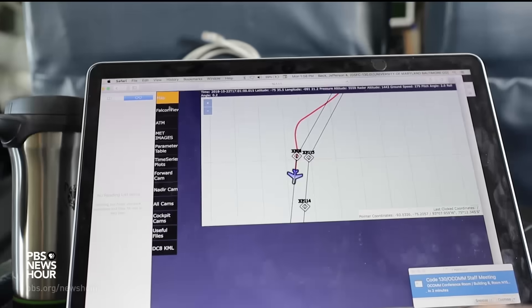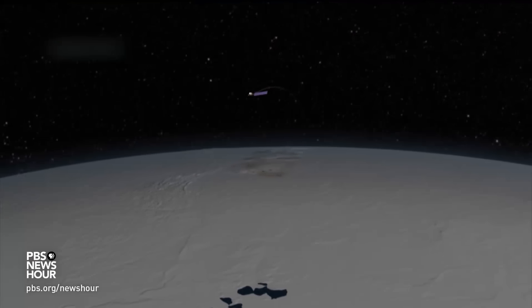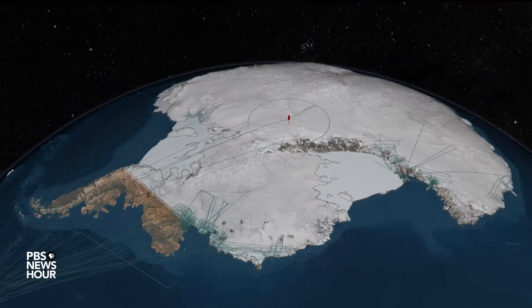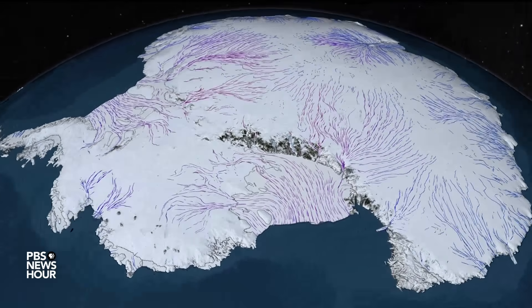NASA's Goddard Space Flight Center is studying Antarctica's ice. Using radar and lasers, they measure the thickness of the ice, how it's moving, and whether it's growing or shrinking. This animation they built shows a sped-up version of how the ice flows on the continent.